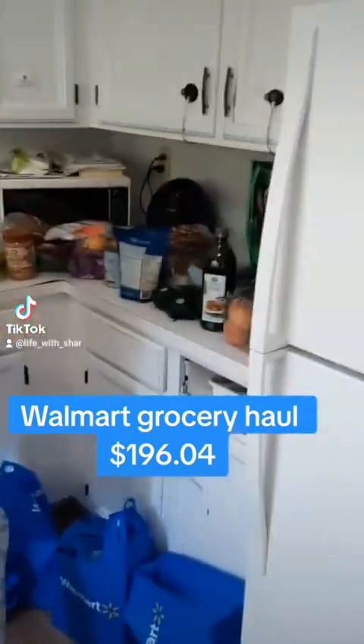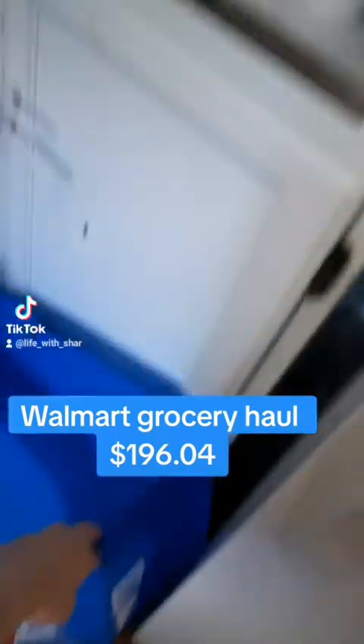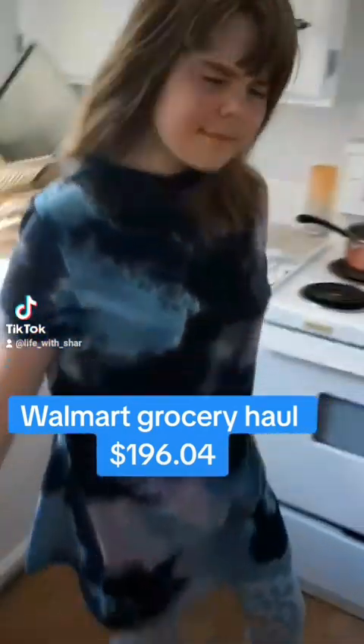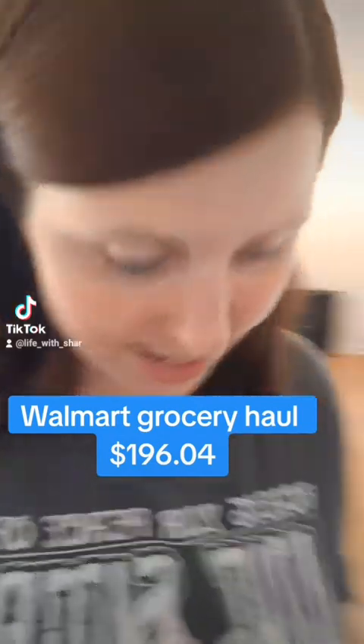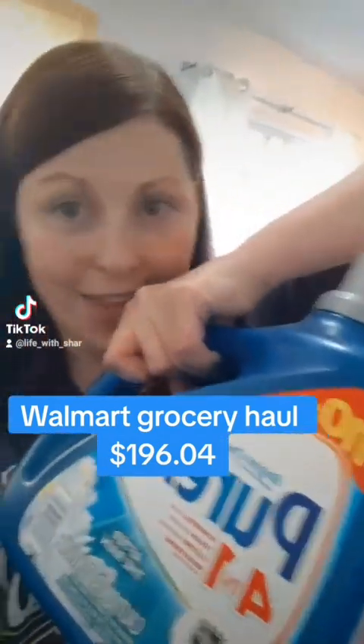Good job. Anything else in the bags? Okay, you're done? You're done? Is it heavy? Okay, thank you. She's already stealing a banana, guys. She couldn't lift the kitty food. Obviously she can't lift this.